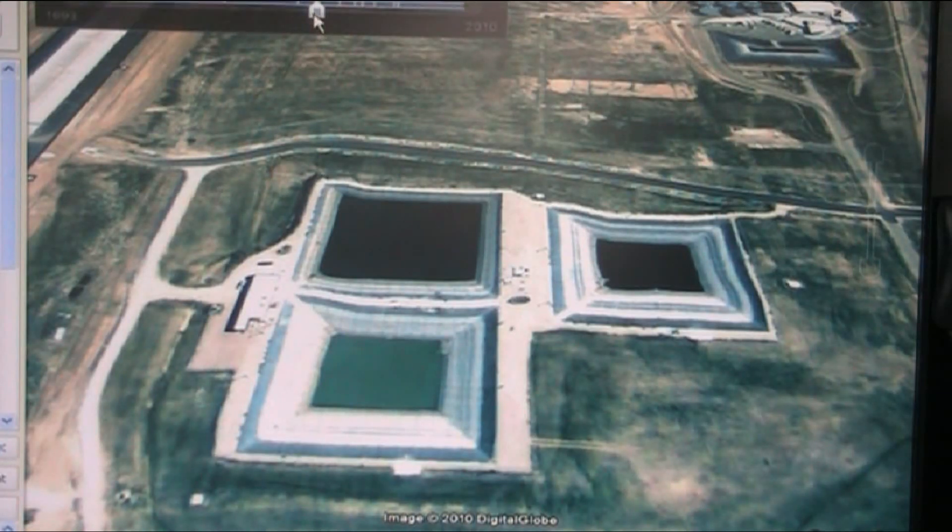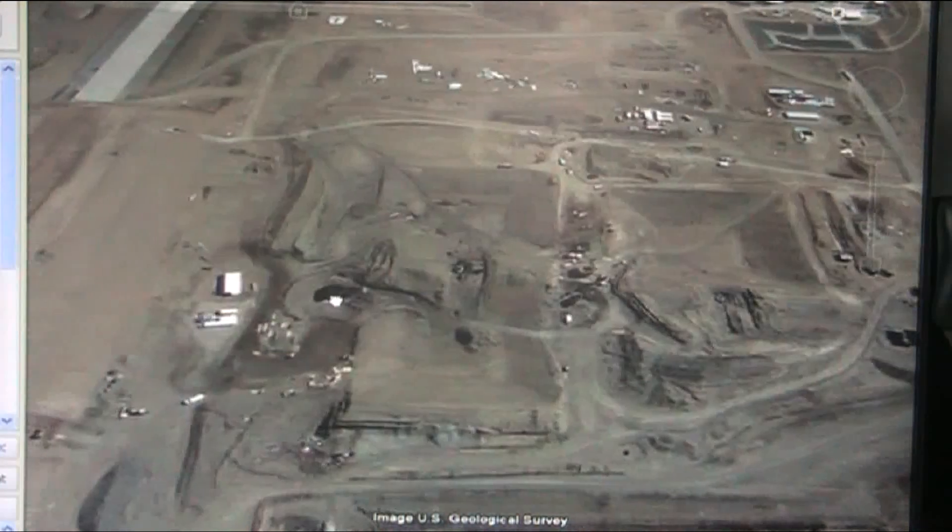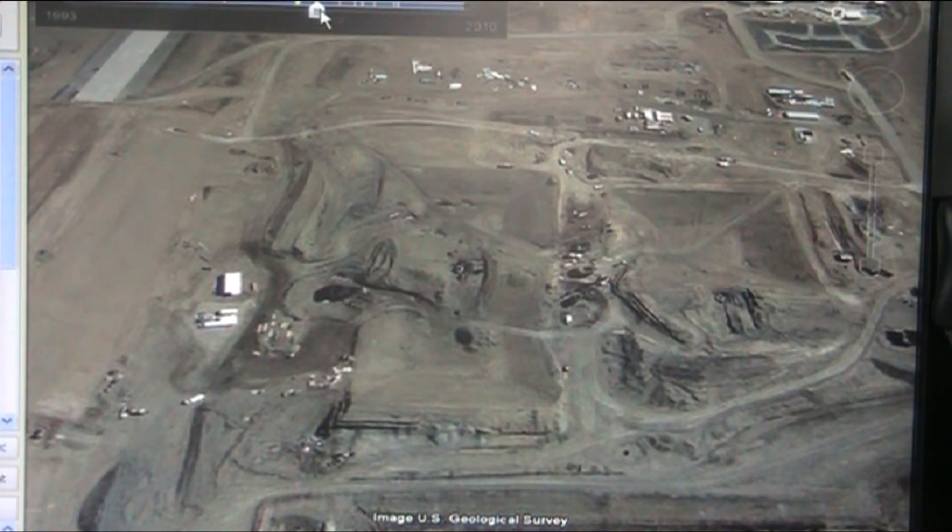Let's just take a peek back for a second. Yeah, look at that right there. Let's move that over here and come ahead again.